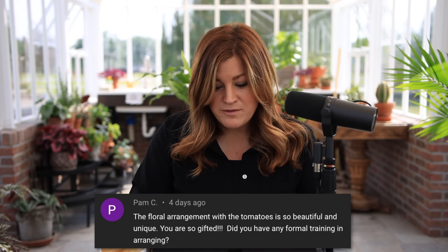Pam said the floral arrangement with the tomatoes is so beautiful and unique. Did I have any formal training in arranging? I did not, but I have a mom who is really good at arranging. I think it was just so many years of watching what she did and obvious instruction from her. Watching is huge for me — I'm such a visual learner. There are still times I put together an arrangement and think, nope, missed it. But every once in a while I'll put one together that I really enjoy — sometimes you hit it and sometimes you don't.